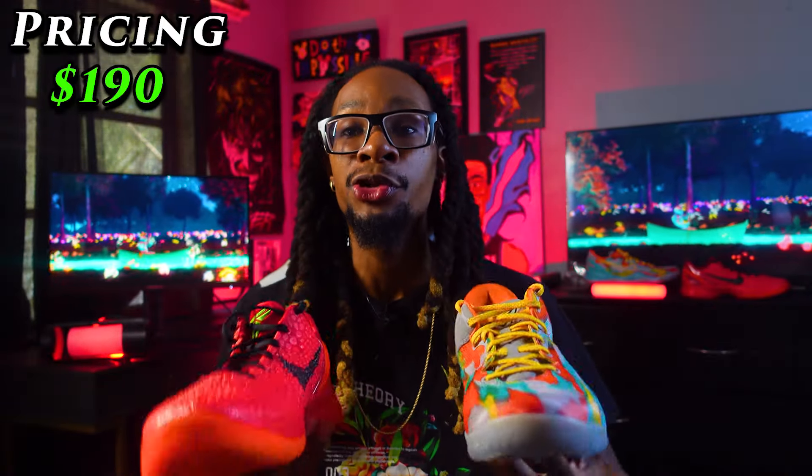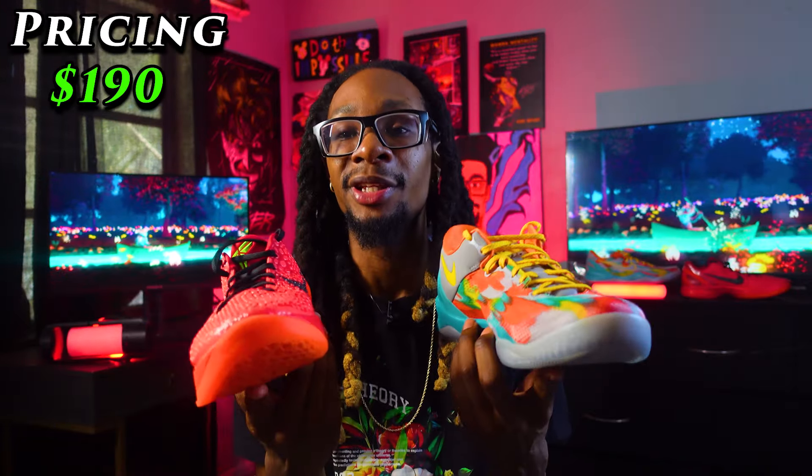For pricing on both the Kobe 6 and Kobe 8, I got these on the raffle at retail price — $190, which is a blessed price. But if you're going on GOAT or whatever app you decide to use, these Kobes are going to cost an arm and a leg — around $400, with some even rounding into the thousands.